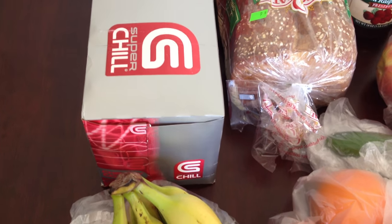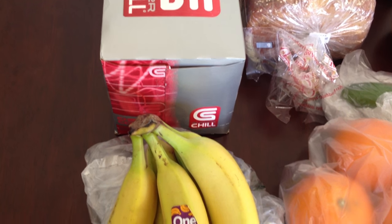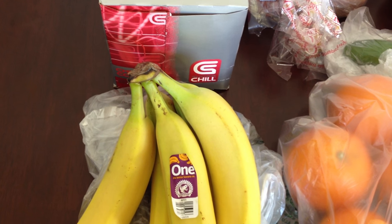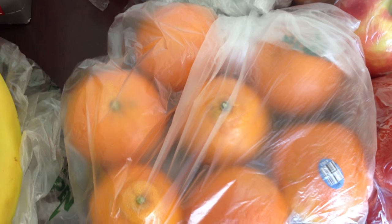Hopefully it's not too loud — my husband's outside mowing the lawn. I was taking advantage of doing this while he was outside, and my other son's out there helping with yard work. We got some bananas for snacks and our smoothies, some oranges, a jalapeno for our pico de gallo, some apples, and a couple of limes.